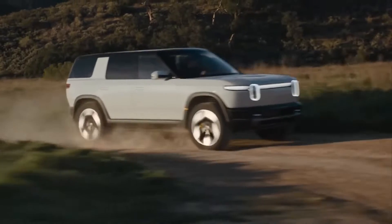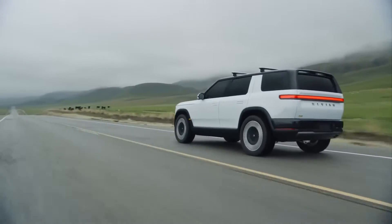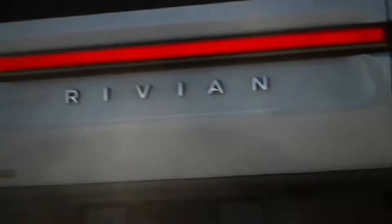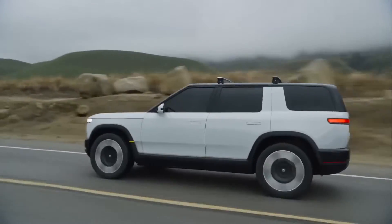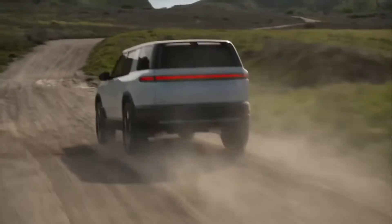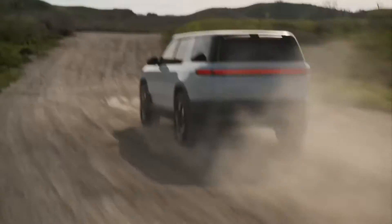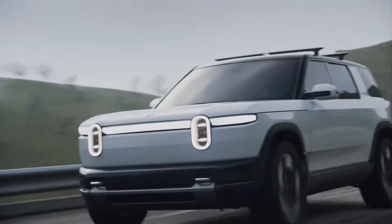The Rivian R2 will provide arguably the best dynamics in its class, thanks to a powerful powertrain with three motors. Tesla relies on a two-motor scheme in its Model 3 and Model Y. Rivian CEO RJ Scaringe stated that the top version of the R2 will accelerate to 60 miles per hour (97 km/h), making it faster than the Model Y Performance.